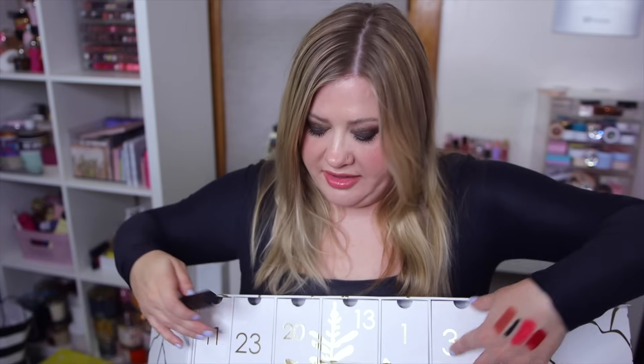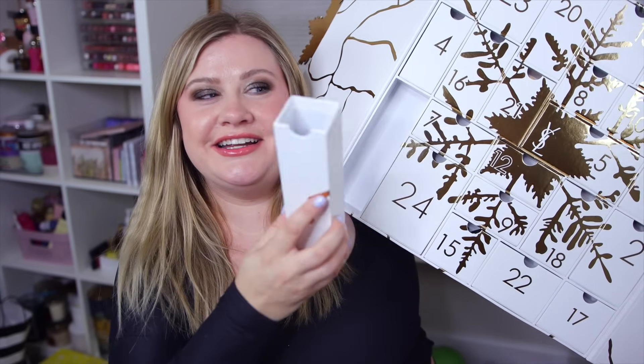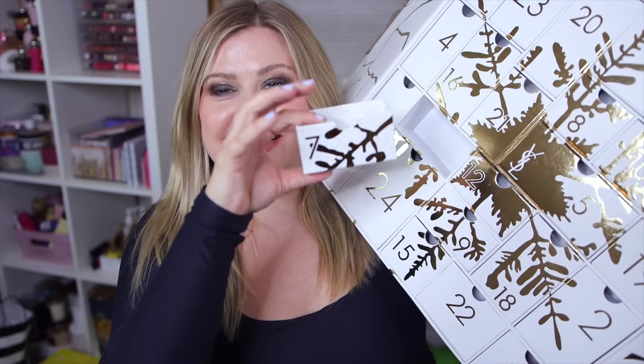Number six is a big box - we have another full size. This is actually a nice travel spray of YSL Y cologne. My husband wears this one. He loves YSL fragrances - right now he's loving the new Myself. The Y cologne smells so good on him, a fresh aquatic men's cologne, not overly spicy. He's going to be really excited to have a little travel size.